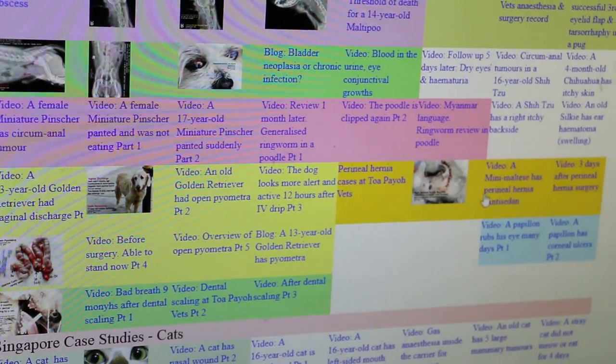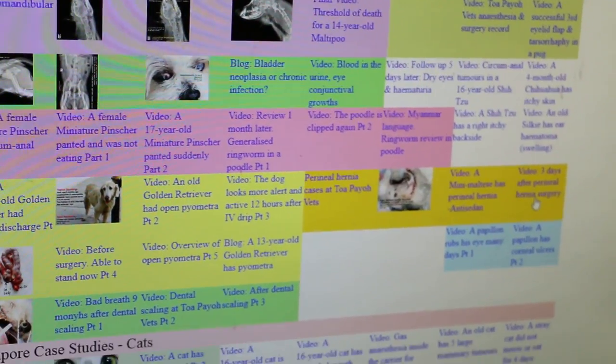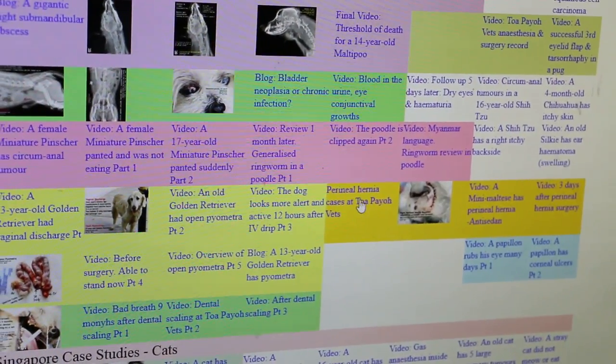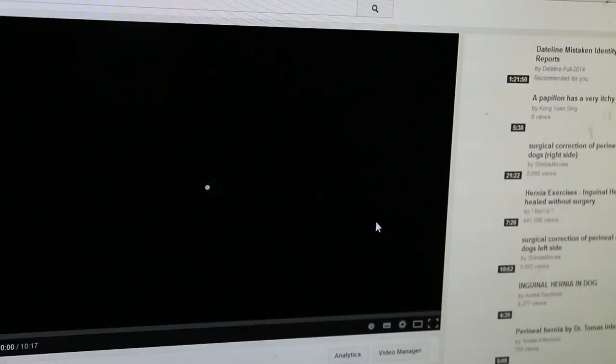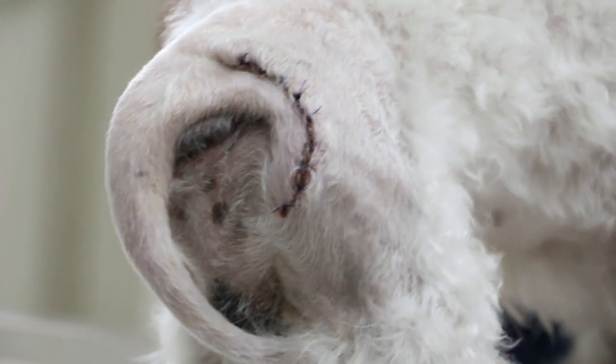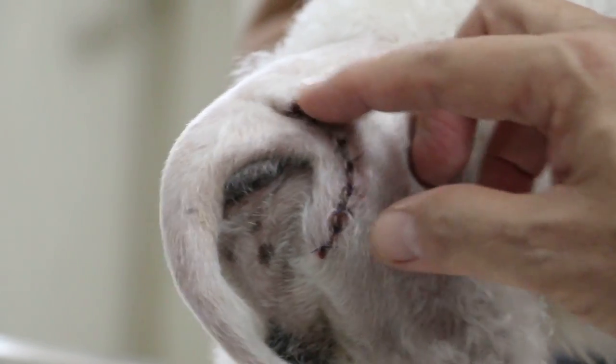Now we come to the dog from just now — this dog is going home today. This is the fourth day post-surgery and it heals very nicely. This is the fourth day of a simple repair.